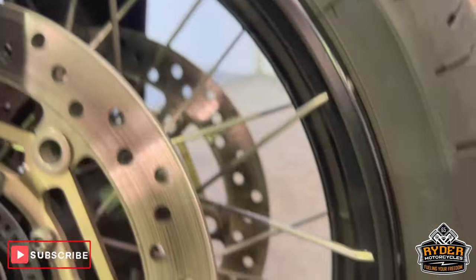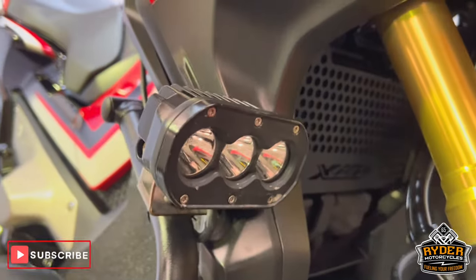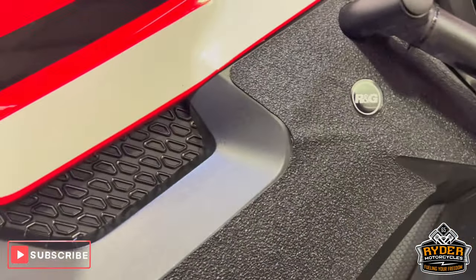The front wheel is nice. We've also got the caliper protector on there. We've also got some really nice spotlights, along with the crash bars. Lower down, you have some slight rubbing on the right-hand side. You've got the RNG protection there as well.